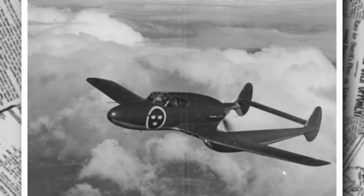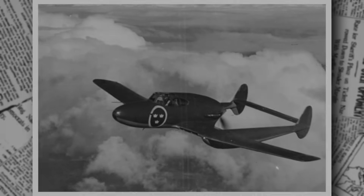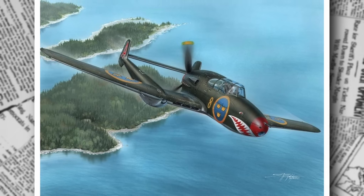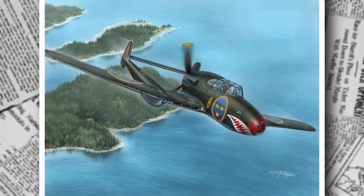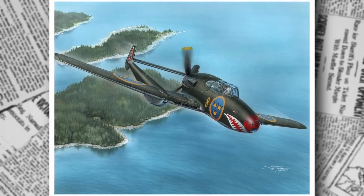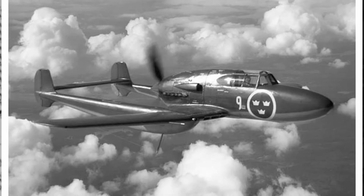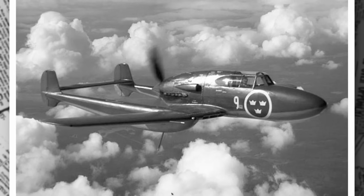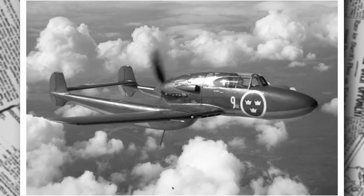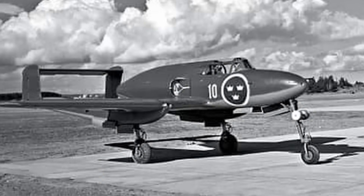The northernmost base, Luleå Wing, or F-21, in Luleå, operated the attack variant exclusively. Although designed as a fighter, the J-21 often took on ground attack duties, carrying bombs and rockets for simulated strikes against ground targets. Sweden's neutrality meant it never saw combat, but it played a critical role in training exercises and air patrols. One memorable anecdote comes from a 1946 training exercise over the Baltic Sea: Pilot Lieutenant Eric Nielsen, flying a J-21A1 from Göta Wing, encountered severe icing during a high-altitude patrol. With the canopy fogging and controls sluggish, Nielsen relied on his training to descend safely, landing at Säve with ice still clinging to the wings, earning him a commendation.